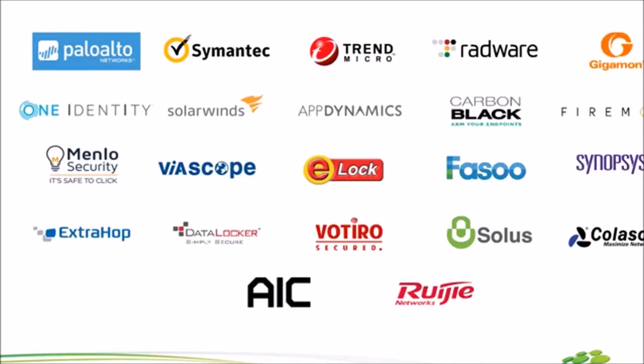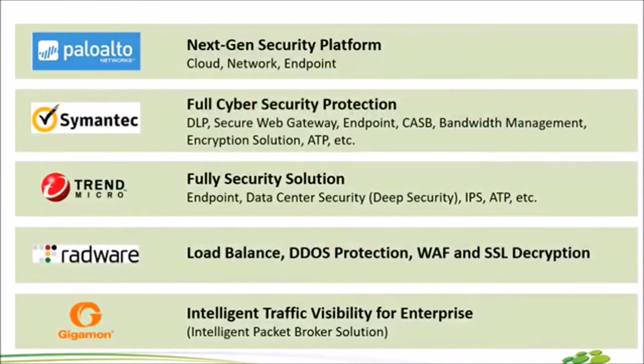โปรดักต์ของ Enforce มีให้เลือกเยอะมาก กว่า 20 ตัว เดี๋ยวเราจะค่อยๆ ไล่ทีละบรรทัดแล้วกัน สำหรับบรรทัดแรก Palo Alto หลายๆ คนอาจจะคุ้นชื่ออยู่แล้ว Palo Alto เป็น Next Gen Security นอกจากจะทำเรื่อง Firewall แล้ว